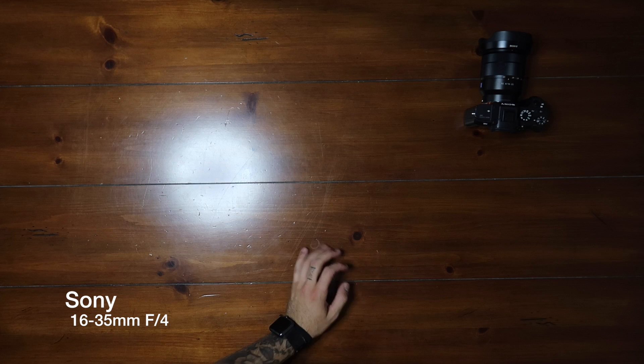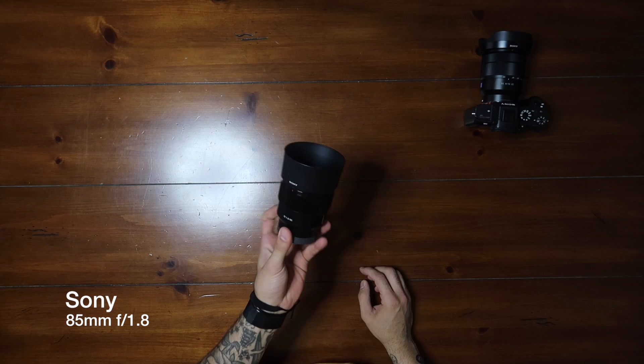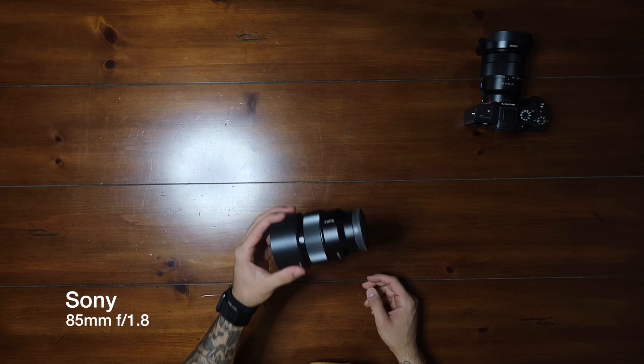The second lens coming with me in my bag is the brand new Sony 85mm 1.8. It's a budget lens that was just released and it was under $500, so I decided to pick it up to get some cool portraits.